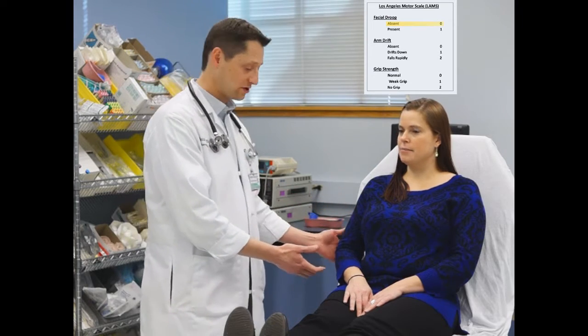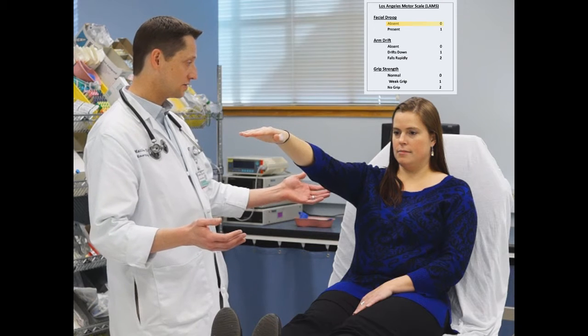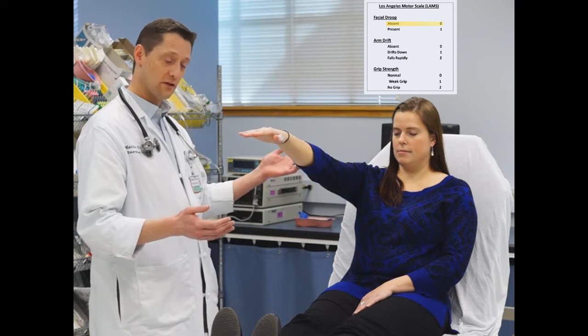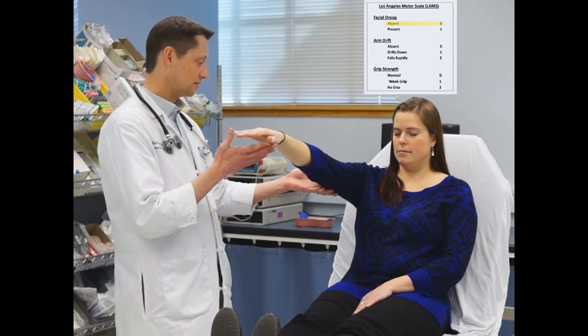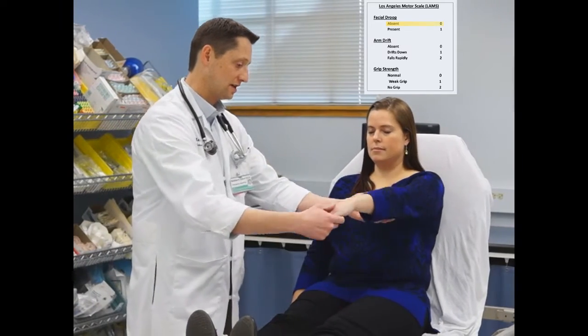First, you want to assess the patient's smile. Can you smile for me? Great. Next is arm drift — can you raise your arm and hold it up for 10 seconds? Typically with a stroke scale, this is performed with the eyes closed, and you look to see if over the course of 10 seconds the arm drifts down slowly or if it drops rapidly. In this case, her right arm is able to be maintained up for 10 seconds, which is great. Now we're going to try it with the left arm.